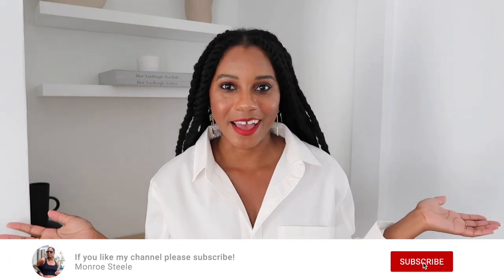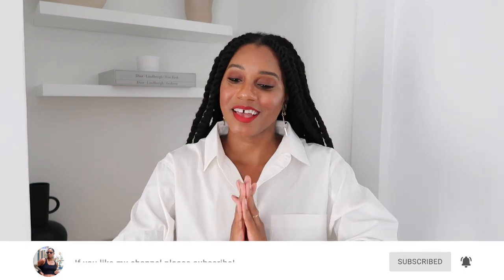So there you have it — 10 pieces you need in your spring wardrobe, all from Lulu's. Special thanks to Lulu's for sponsoring today's video. Everything is linked meticulously in the description box below. I hope this gave you some spring outfit inspiration. If you enjoyed today's video, please give a thumbs up, subscribe, and click the notification bell. Stay tuned — I have a ton of affordable luxury and designer spring hauls coming all month. See you in the next one!